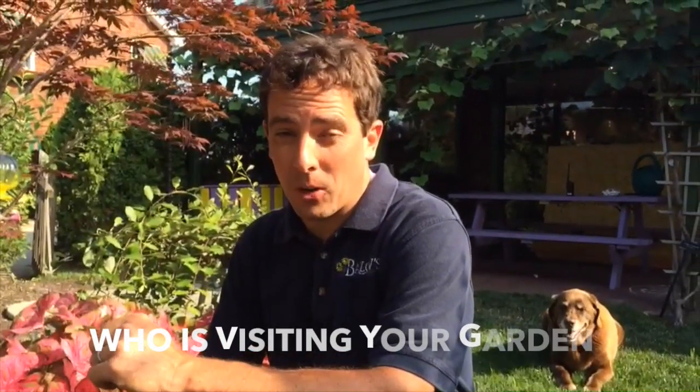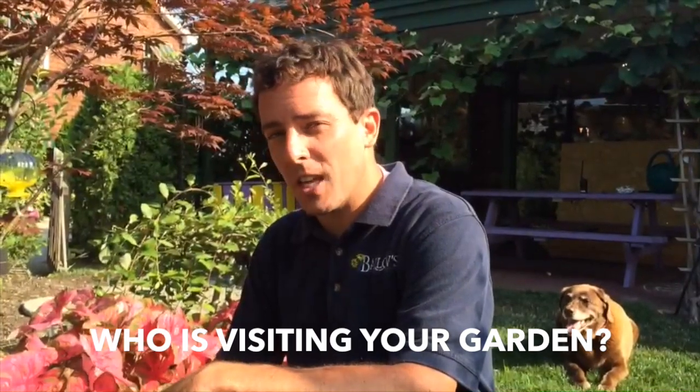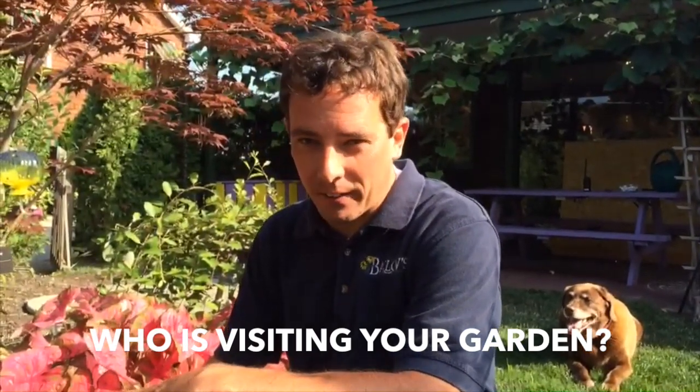Welcome to Barlow's TV, your landscape and garden resource. I'm Stephen Barlow here in our children's garden to talk to you about those furry creatures that might be gobbling up your plants in your garden.